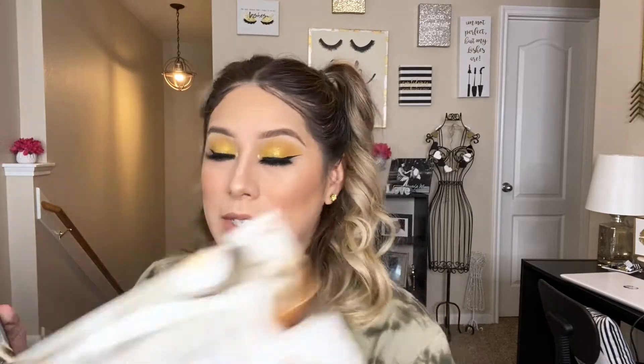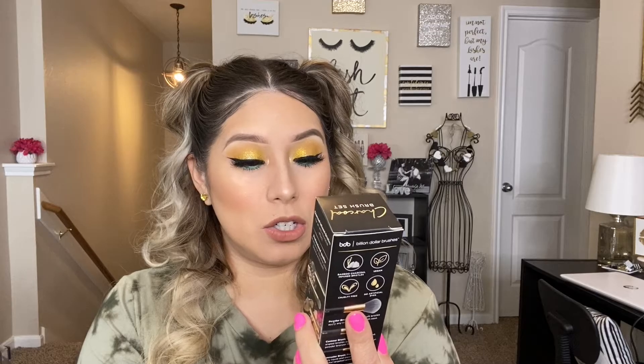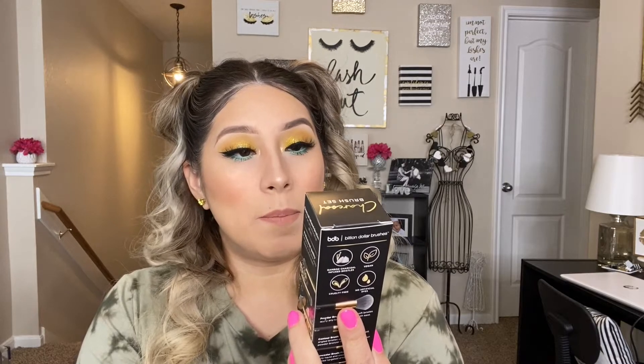I found the BoxyCharm card — this is what tells you what's in the box and the theme of the month. It's BoxyCharm 'The Oasis.' And I believe on the bottom it says the variation — I got variation 19 in this box.